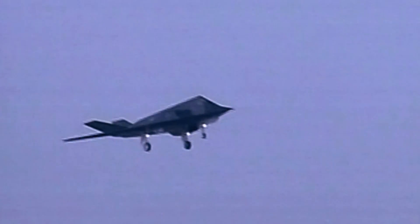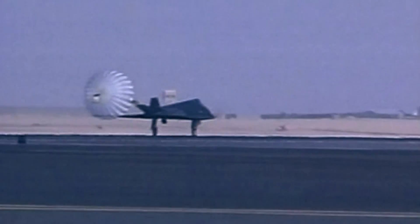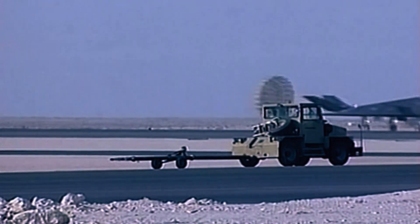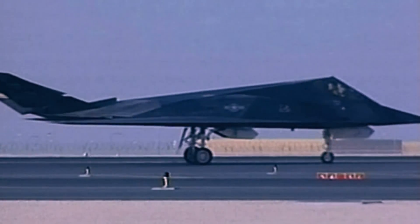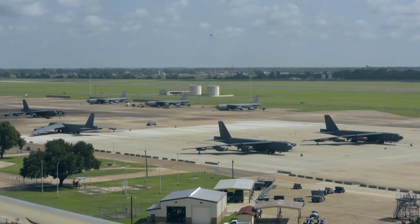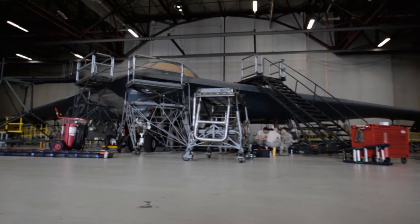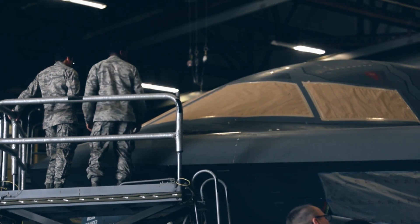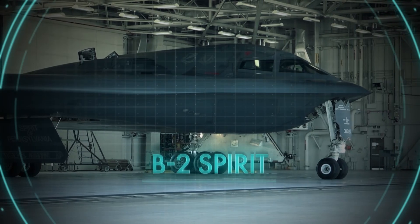But while the F-117 was deadly, it carried a limited payload of just two laser-guided bombs of up to 900 kilograms each. The next challenge for aircraft designers was to create a strategic weapons platform that combines stealth with massive firepower. A U.S. Air Force assessment concluded that two of these aircraft, armed with precision weaponry, could do the job of 75 conventional aircraft. It's the B-2 Spirit, the latest generation of stealth aircraft.